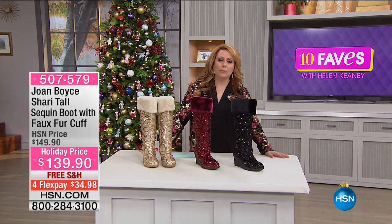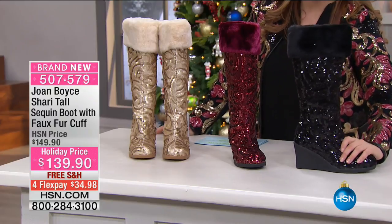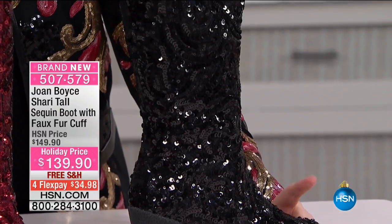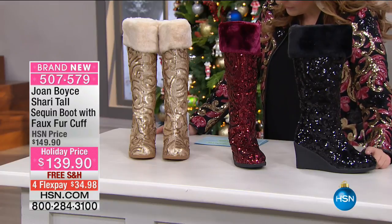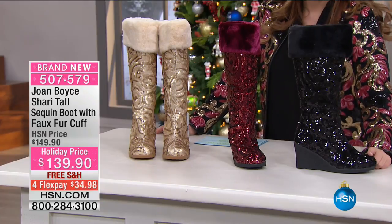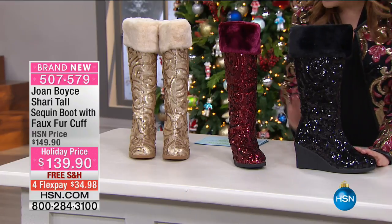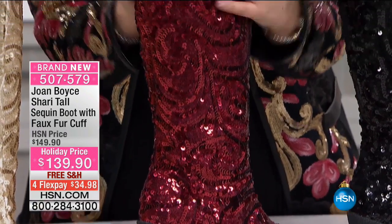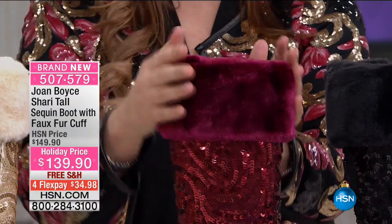Look at these — these are the tall sequin boots with the faux fur cuff. Put on your leggings, your long sweater, put on these boots and you are good to go for the holidays. Sizes from 5½ through 12, available in medium width or wide width. Here it is in black. Take a look at the wine color — that is some sparkle with the faux fur wine at the top. Then the gold has a matte finish — shiny rather than sparkly. It depends on your personality and how far you want to go.